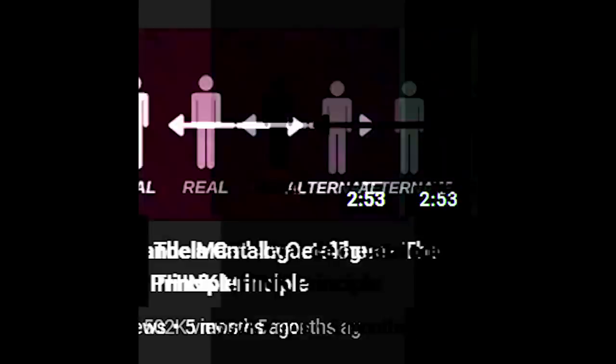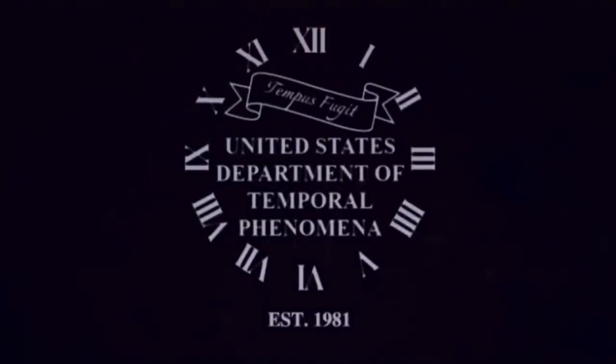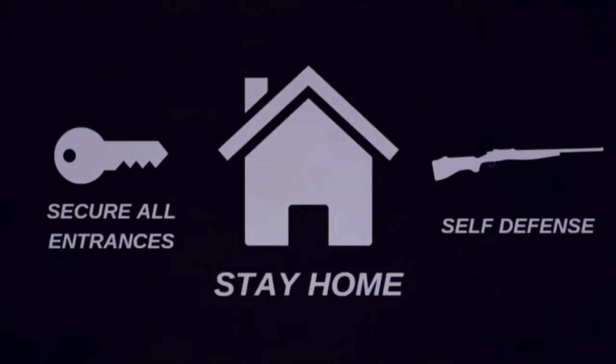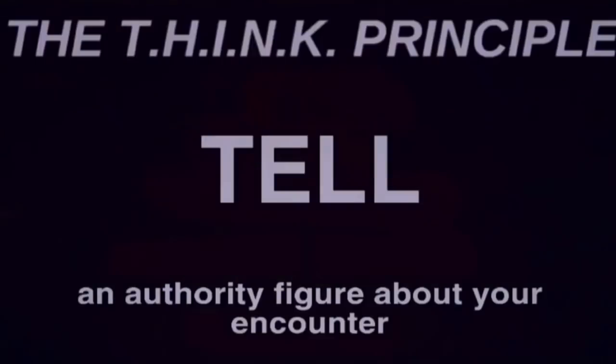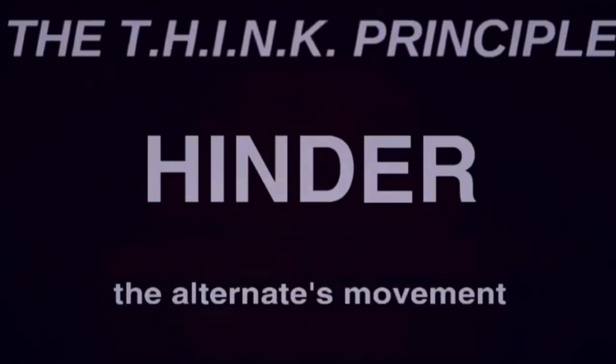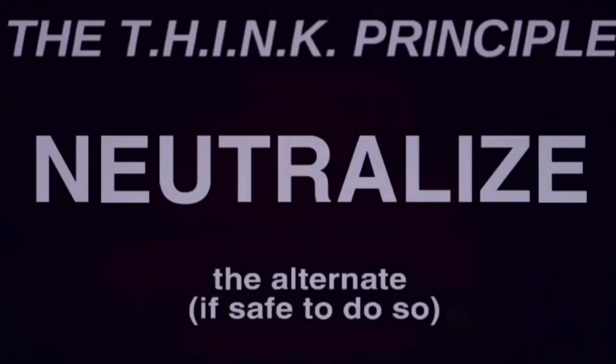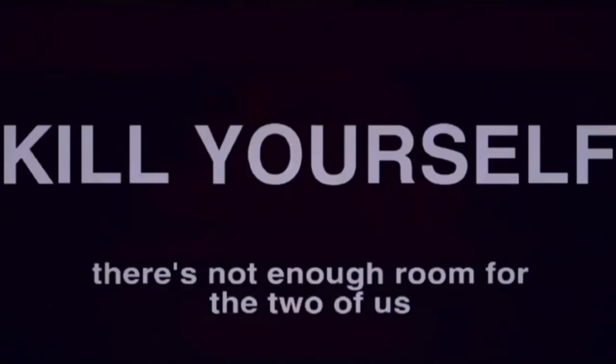This video was followed by the Think Principle. This video explains that there are now these creatures called alternates taking over Mandela County. The video was meant to be an informational video broadcasted to the many residents in Mandela County, and details how you should arm yourself and your home. It showcases an acronym known as THINK, which stands for Tell an authority figure about your encounter, Hinder the alternate's movement, Identify the class type, Neutralize the alternate — and then the video takes a weird turn, with the K representing 'kill yourself because there's not enough room for the two of us.' Then the video switches back to normal, with the K being replaced by 'know your place in reality.'